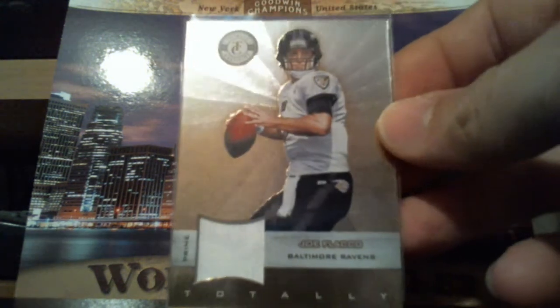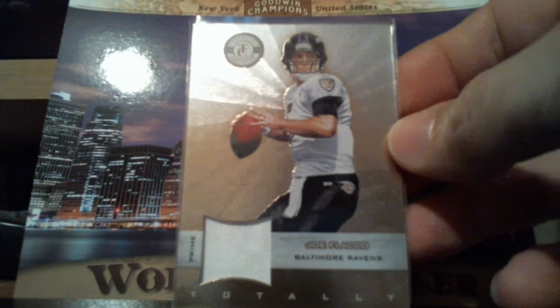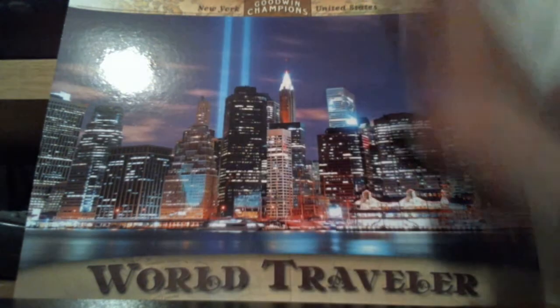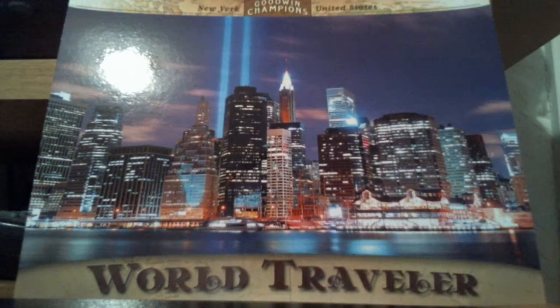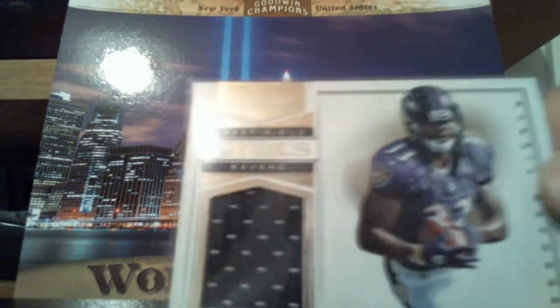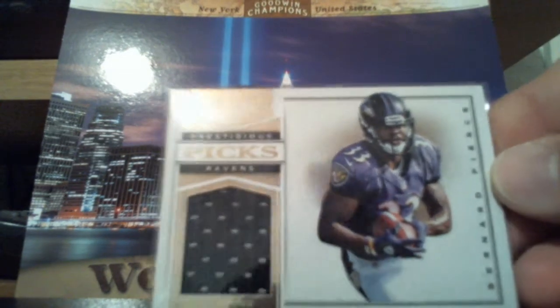Really nice, totally certified Joe Flacco Prime, number 9 of 49. Bernard Pierce, Prestigious Picks jersey.